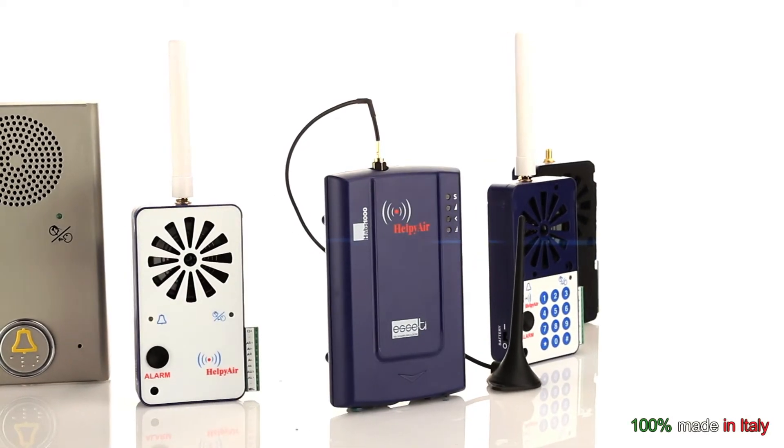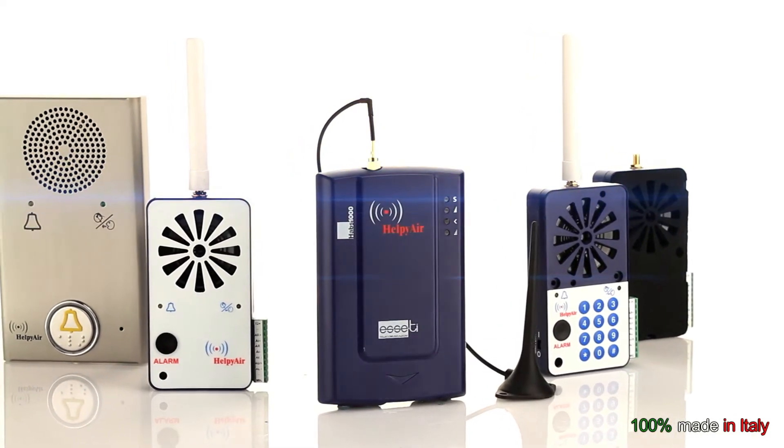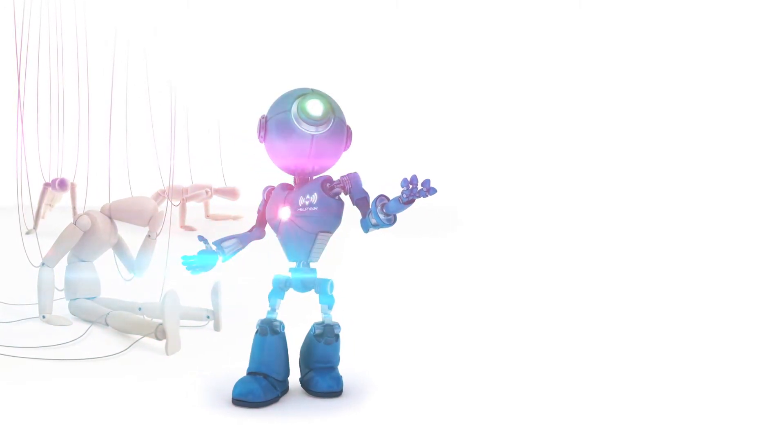HelpiAir is the revolutionary full wireless emergency core system, compliant with the EN81-28, 8170 and 8180 requirements. Quick and easy to install, HelpiAir is the best partner of installers and maintenance operators.